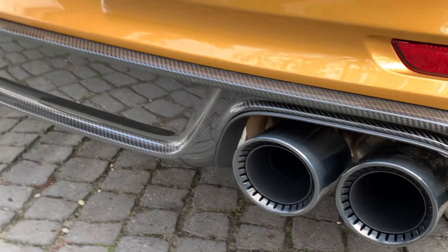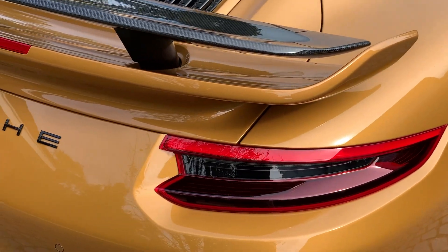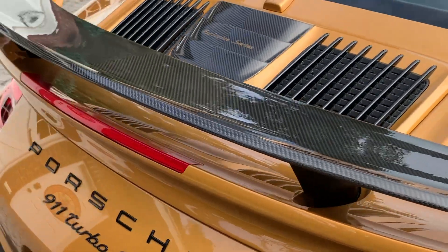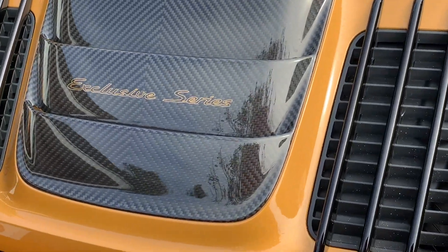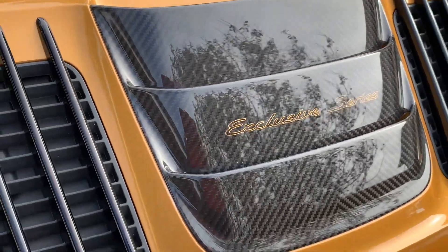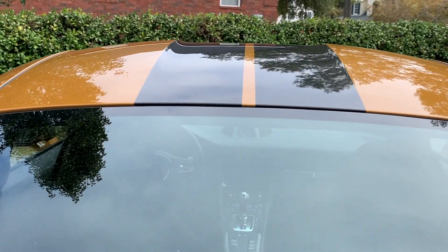You've got quad exhaust on the back and that diffuser looks awesome. The wing is also specific to the Turbo S Exclusive Series — you've got a big carbon fiber wing here with 'Exclusive Series' badging. You could get the scoop in a Turbo S with the carbon package, but the wing is specific to the Exclusive Series Turbo S. And then you can see how that recesses down there.